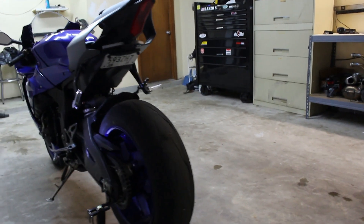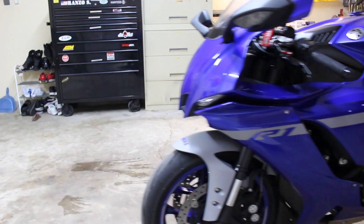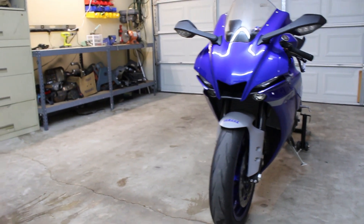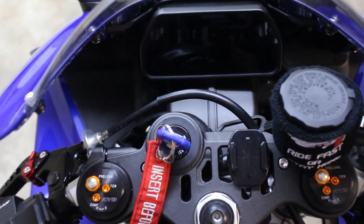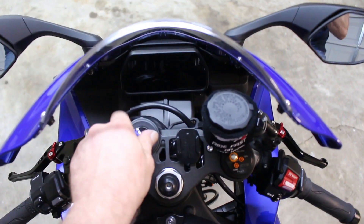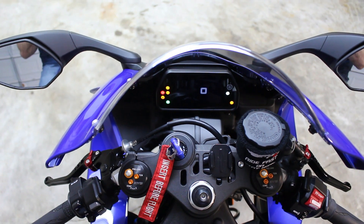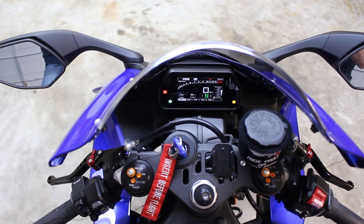The bike is agile. It handles really well. This new R1 is pretty nimble and it's easy to ride any way you want to ride it. The suspension seems to work great. I did set the sag on this bike and set up the suspension for me and my style. I've had to make some tweaks here and there, but it works great. It's easy to adjust and it's actually really nice.